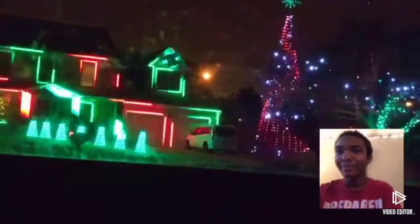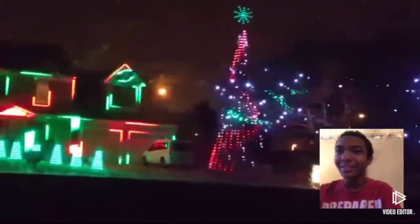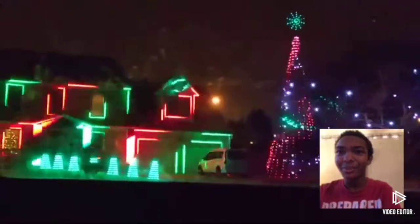That is really awesome! That's really, really awesome! I did a good job recording this. I did a good job recording the display myself.